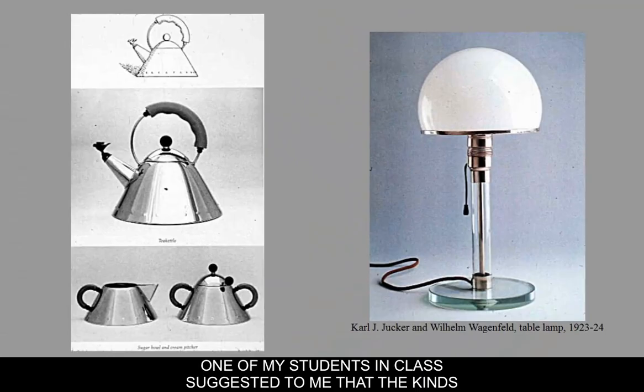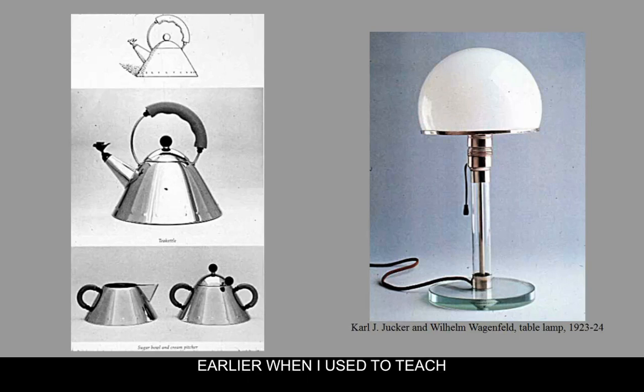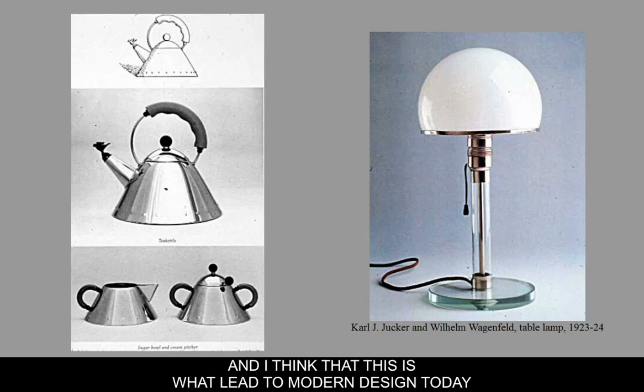One of my students suggested that things created by the Bauhaus look an awful lot like Ikea's designs, and I think she was not too far off. Earlier I used to think about all the great things you could buy cheaply at places like Target and Ikea. When Target first became popular about 20 years ago, there were items I could go in and say, 'this is really a beautifully designed, simple kind of item and I can afford this.' The same thing kind of happens with the Bauhaus and Ikea, which is what led to modern design today.